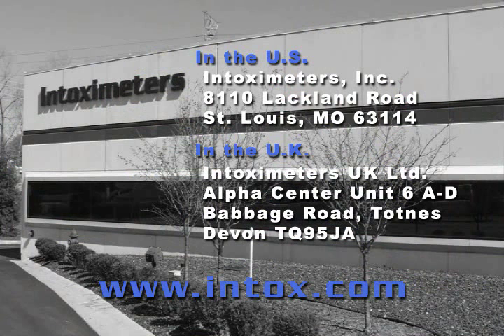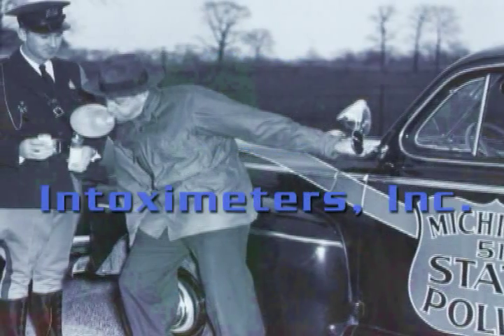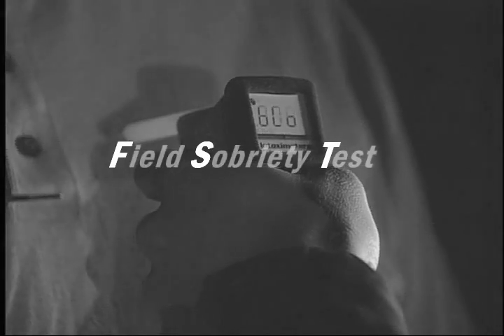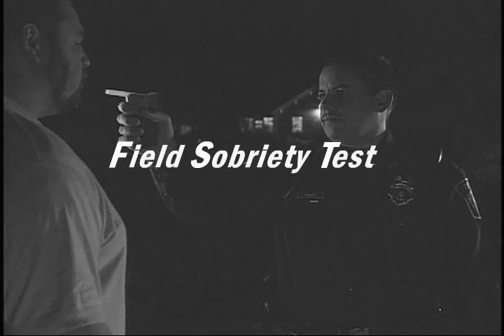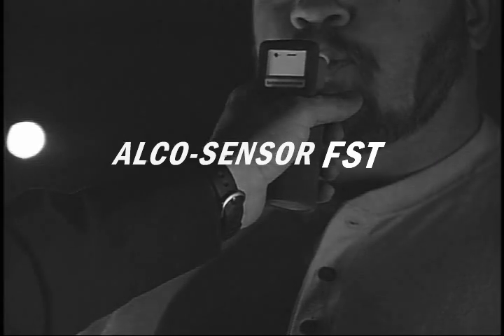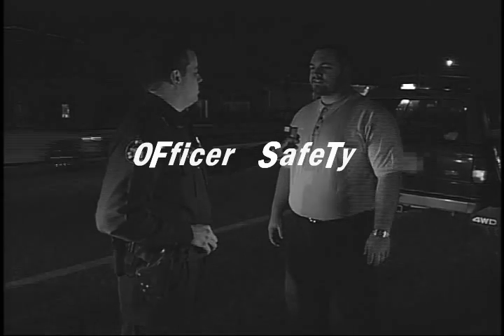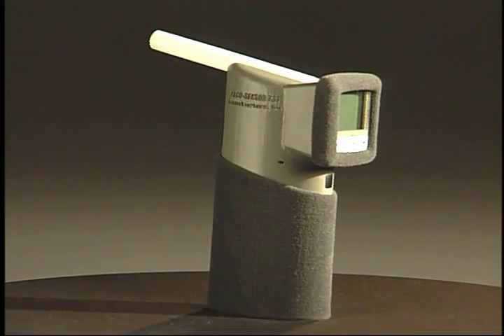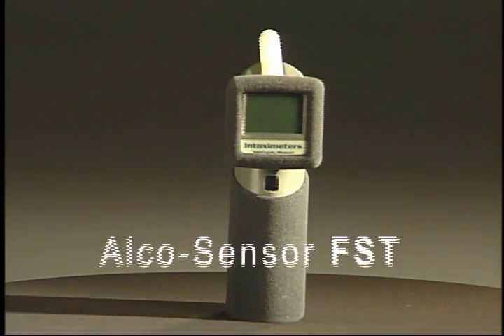Intoximeter's Incorporated further supports this instrument with a one-year parts and labor warranty. Supplies, extended warranties, and additional technical support are available from Intoximeter's directly through our website and our field support network. Since 1945, Intoximeter's Incorporated has been a pioneer in the field of breath alcohol testing. We credit our longevity and success to constantly listening and responding to the needs of our users. Today, Intoximeter's continues the tradition by addressing operator safety issues in our instrument design. Thank you for taking the time to learn about Intoximeter's latest generation in the Alco Sensor line — the Alco Sensor FST.